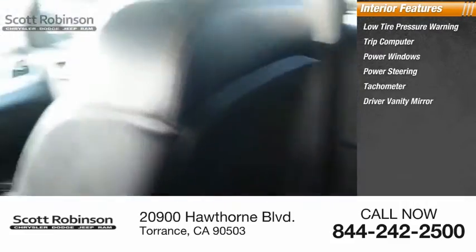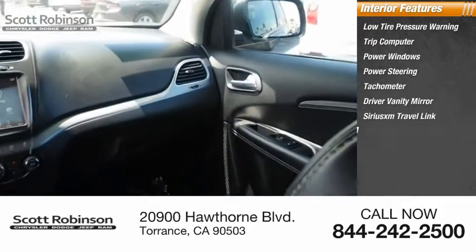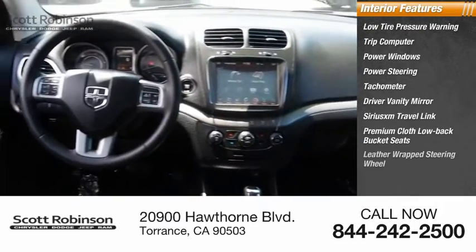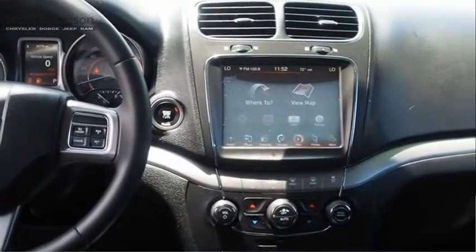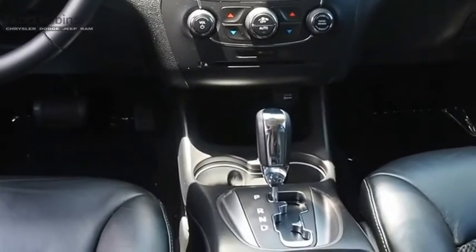Driver vanity mirror, Sirius XM Travel Link, premium cloth low-back bucket seats, leather-wrapped steering wheel, overhead console. Wouldn't you look great in this vehicle? Stop in today and see for yourself.